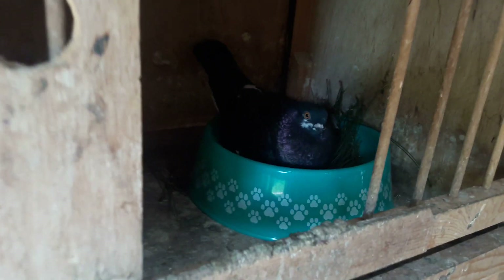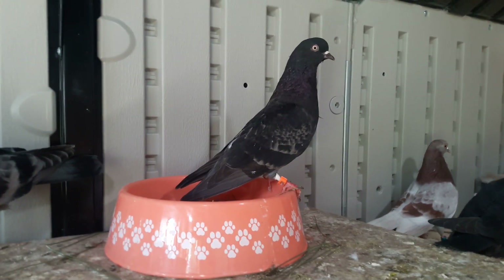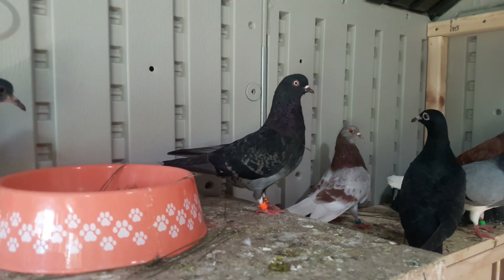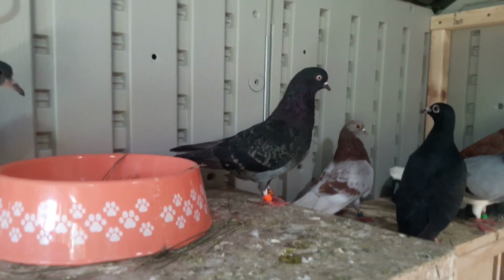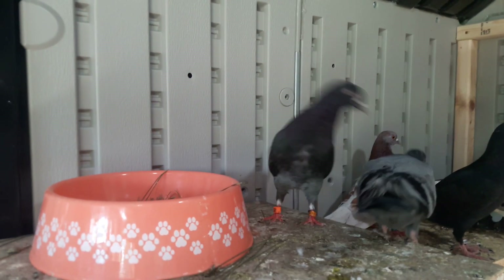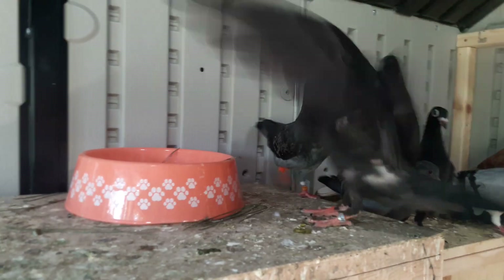These guys right here finally gave me two eggs. This is the cock that's sitting on the eggs right now. This one right here, I was told she is a roll down, but the guy said that when he flew her, she didn't fly that high. Maybe if they fly with my birds, she might not roll down. My birds do fly kind of high, so I'm hoping for good stuff off of them too.